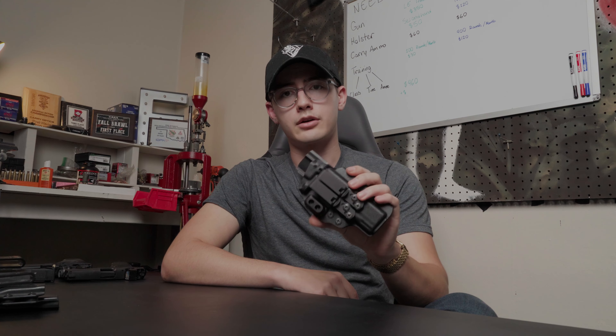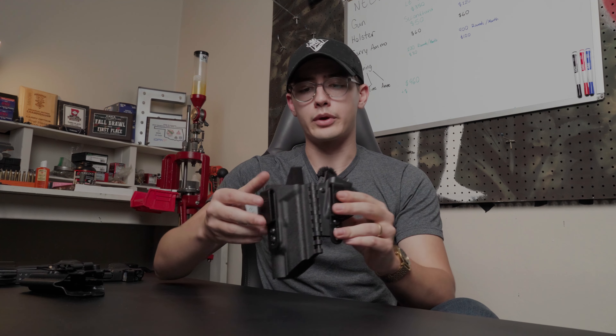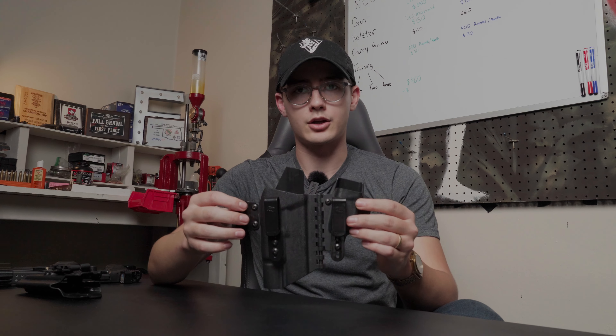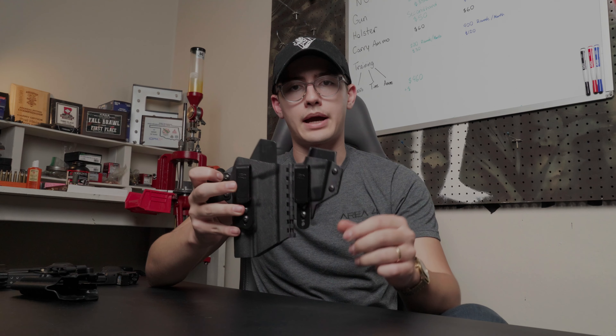If you're asking 'Eric, just tell me what gun to get — I don't want to make a choice,' get a Glock 19. It's the most popular concealed carry handgun on the market for a reason: it works, it's reliable, aftermarket support is fantastic. You really cannot go wrong with the Glock 19.